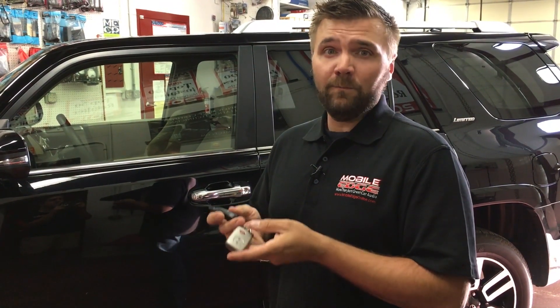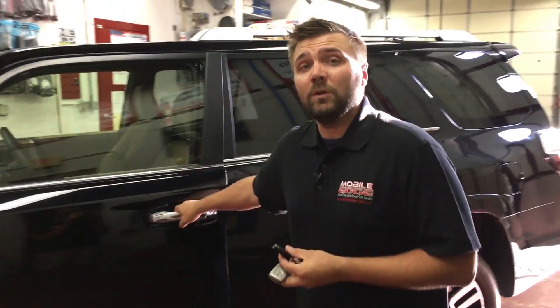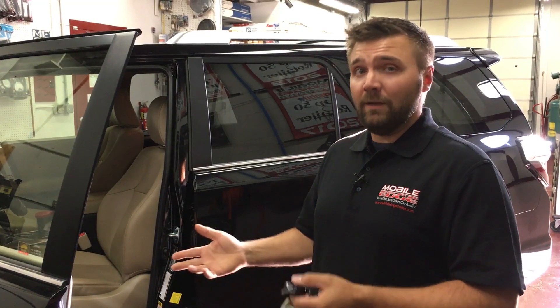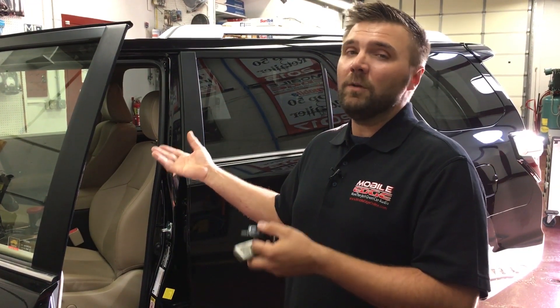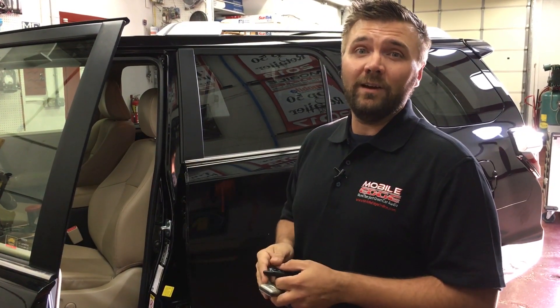Most current Toyota and Lexus vehicles do not support this functionality, so when you open a door, the vehicle will shut down. Now, given ample time, the inside will be nice and toasty, the ice will be melted, but you will need to restart the vehicle via the on-dash push button to start the vehicle and drive.